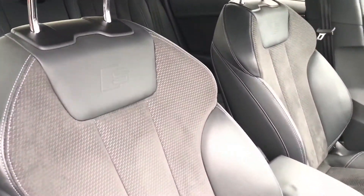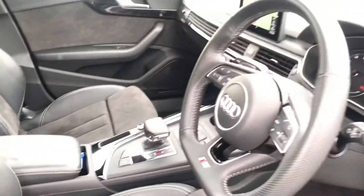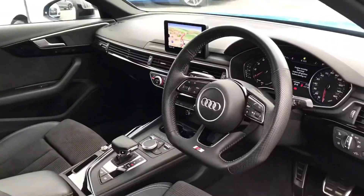Moving into the front of this A4, as you can see it massively benefits from the beautiful leather and alcantara with the S line embossed on the front sports seats.